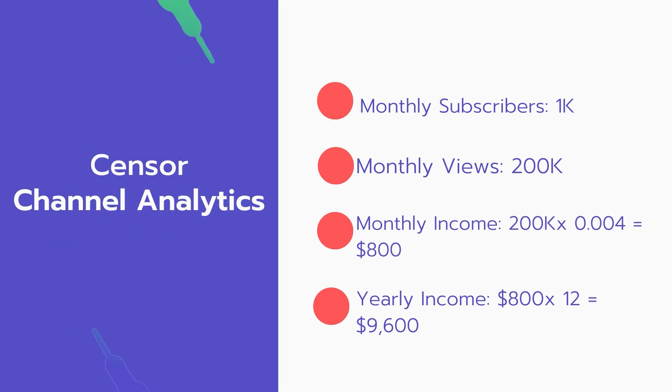Now for the income. The monthly income will be 200,000 views multiplied by $0.004, which equals $800 every month. And for the yearly income: $800 multiplied by 12 equals $9,600.